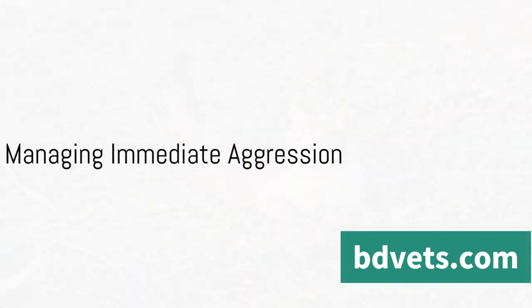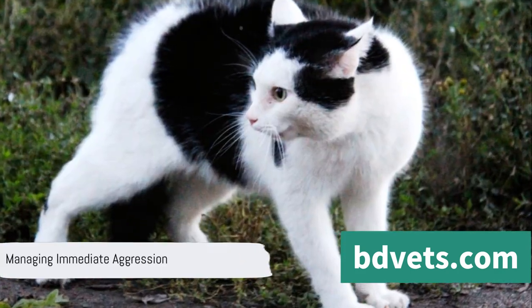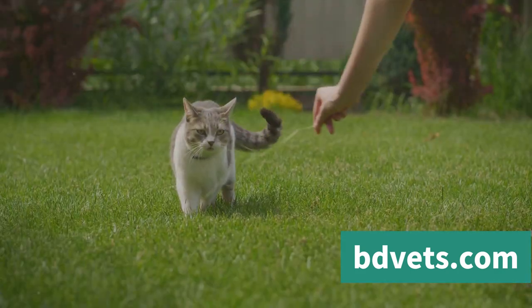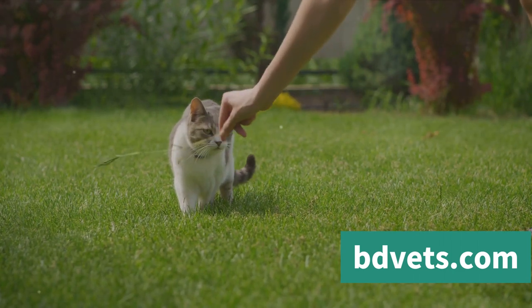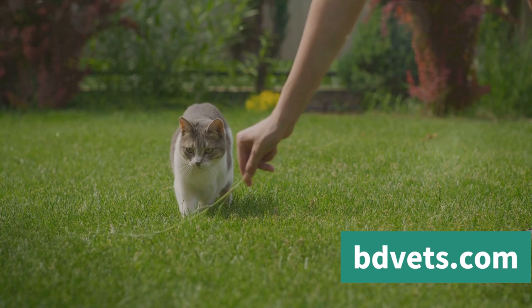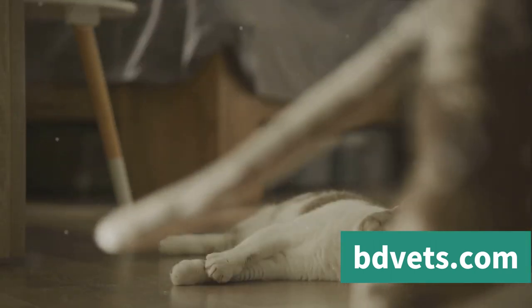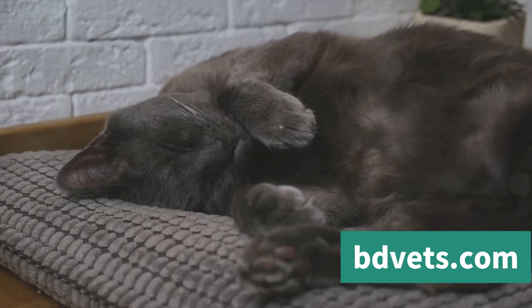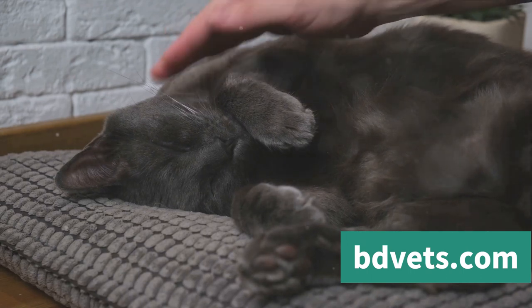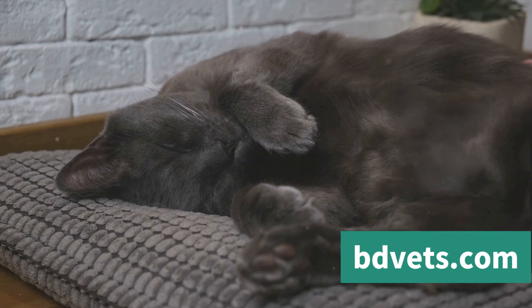What do you do when a cat is displaying aggression right now? It's a question that can leave even the most seasoned cat owners feeling rattled. But there are steps you can take to manage this situation effectively. First and foremost, take a step back — not out of fear, but to give the cat space to calm down. Aggression is often a fear response, and by stepping back you're showing the cat that you're not a threat. It's a simple act, but it can make a world of difference in de-escalating a tense situation.